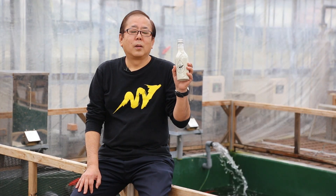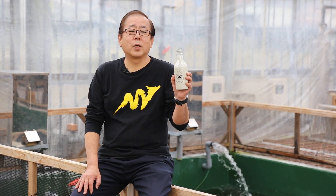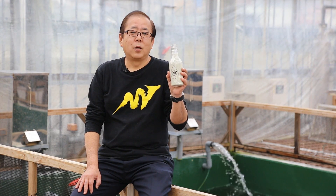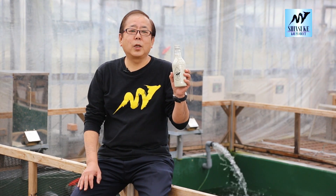Let me start with Bacteria Filter Scent. Filter Scent contains high quality bacteria which prevents water from pollution. By using this Filter Scent you can keep water quality and your Nishikigoi healthy.